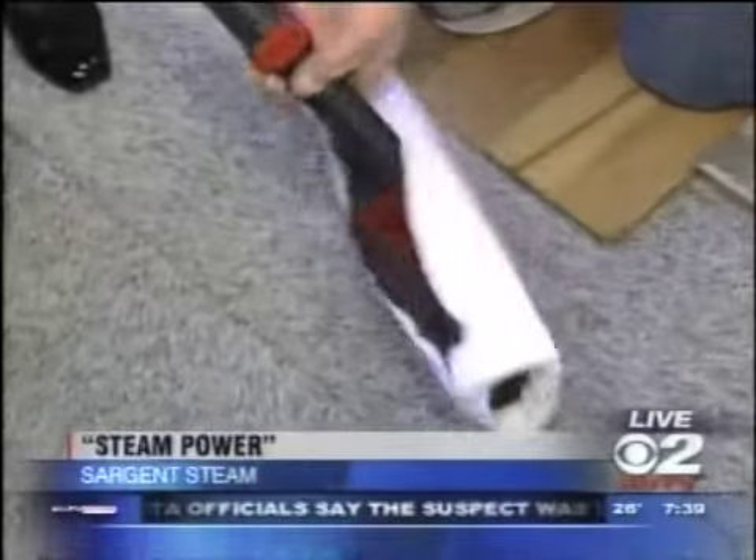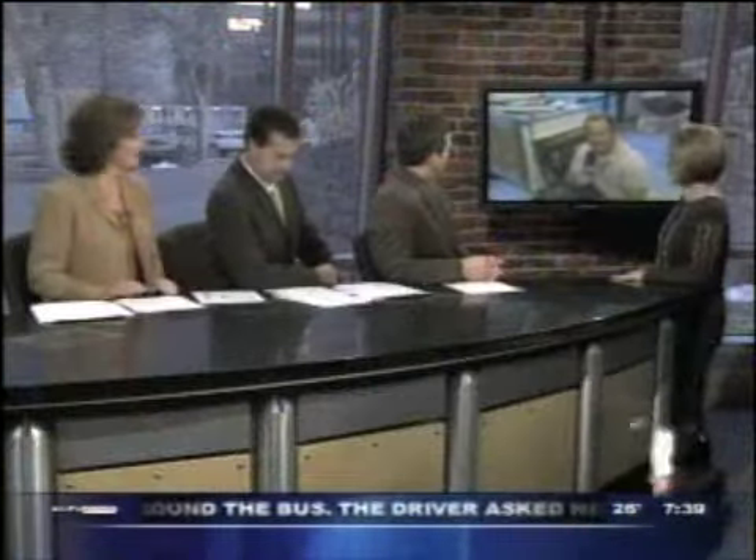Coming up, I'm going to show you how the Sergeant Steam can be a man's best friend. I think it'd be anybody's best friend. I'm just talking about golf clubs. Oh! I thought you were talking about cleaning the dog. Well, that too — gotta be careful. Alright, thanks Casey.